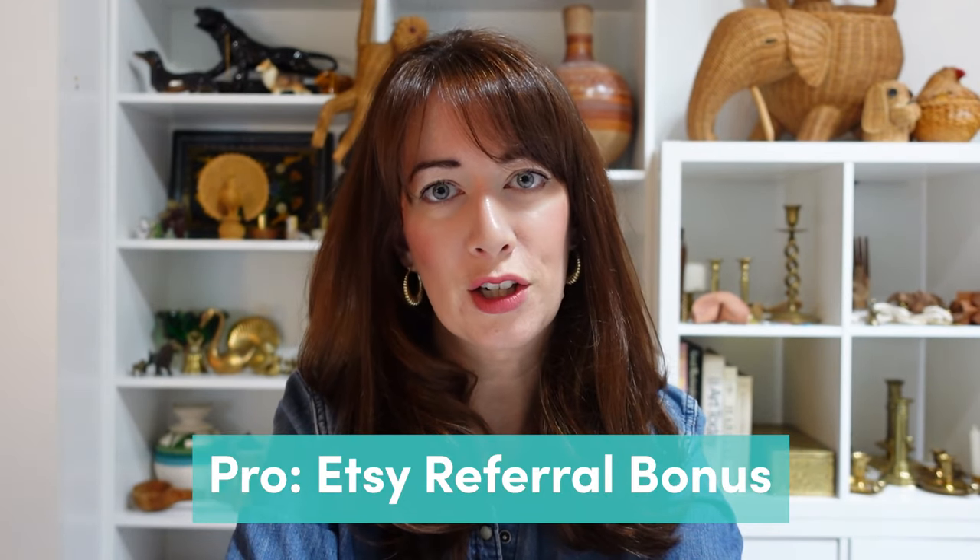The final pro to Etsy is that Etsy is now rewarding sellers for bringing buyers to their site. Etsy provides you with customized referral links, and anytime you share those links and someone clicks and buys something from your shop, your transaction fee goes from 6.5% down to 4%. You may feel like 2.5% is not that significant, but I'm here to tell you it adds up. In the first two months of 2024, I saved $47 in transaction fees. It's nice that Etsy is now recognizing that sellers bring a lot of traffic to their site and giving them a small reward for doing something we'd be doing anyway.